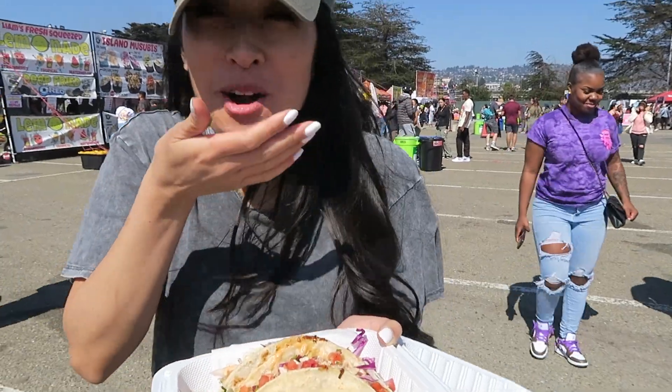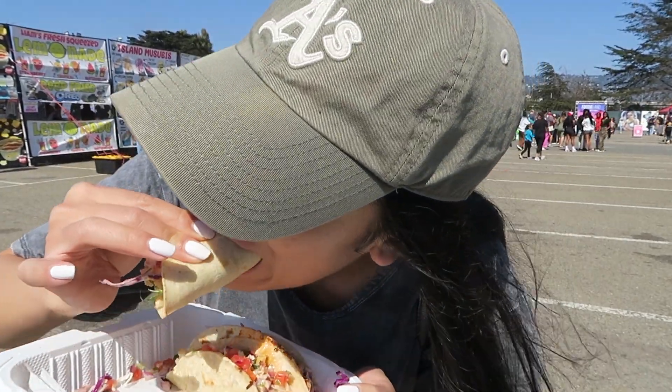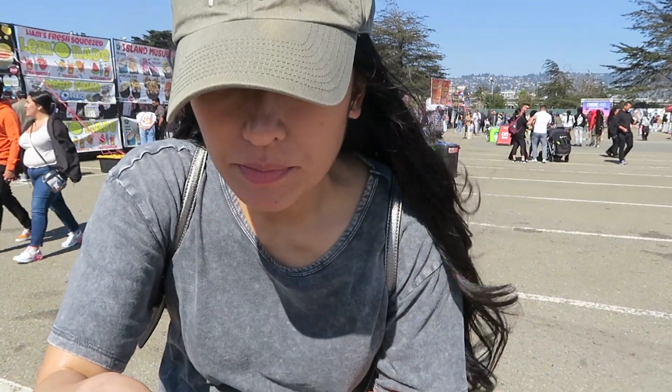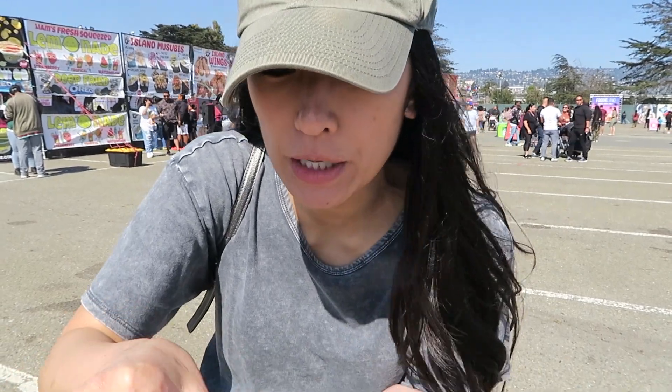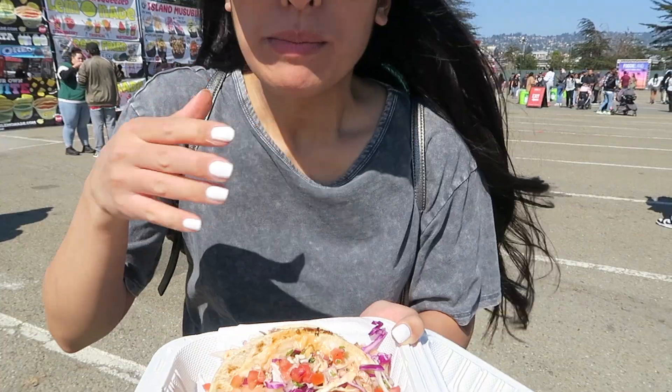Shrimp ceviche — I ordered the shrimp tacos. These look amazing. Let's get a little lime on there. This is good! It tastes really fresh and the tortilla is still nice and warm. They did not skimp out on the shrimp — there's a good amount in here. Now I'm gonna try it with a little bit of sauce. It's spicy! I probably should have taste tested it first.